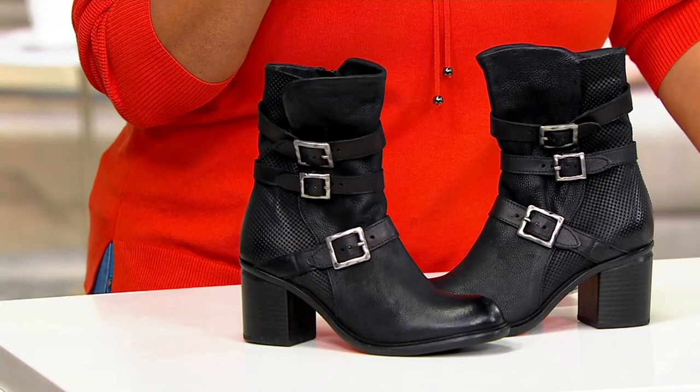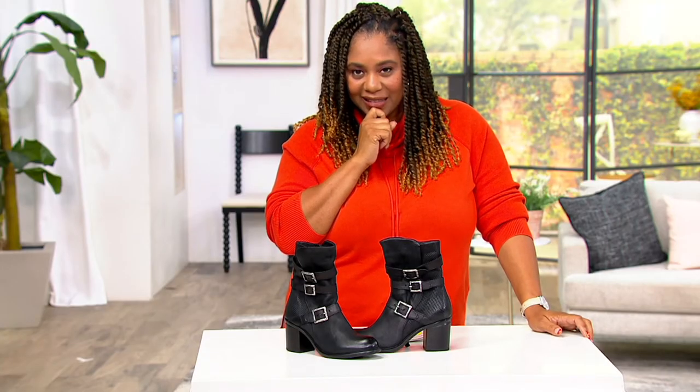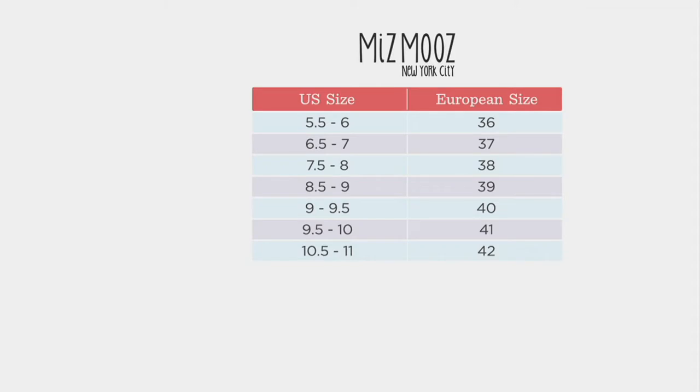Let's talk about the sizing on these, because this is European sizing. The boots run very much true to size — just find your US size on the left-hand side of the chart and you'll find your European size to the right. There's a little overlap in the 9 and 9½: if you're a little smaller or narrower, go with the 39; a little longer or wider, go with the 40. Same with the 9½ — a little smaller, go 40; a little wider, go 41. I wear an 8½ and I'm always in a 38 in the Ms. Moose boot.